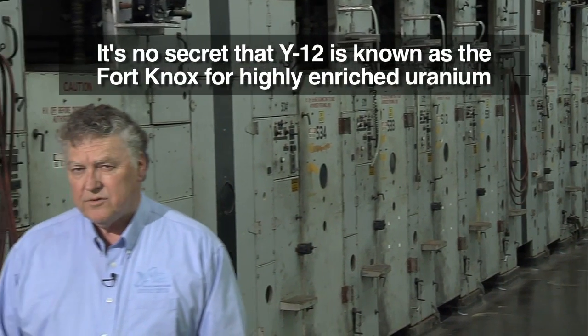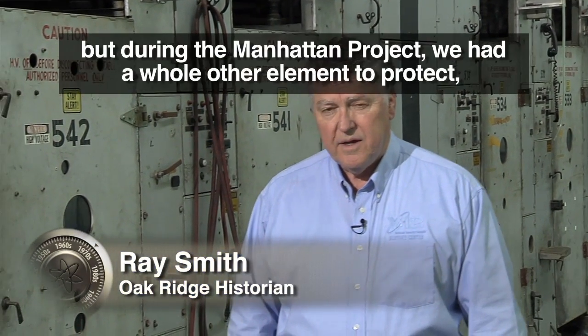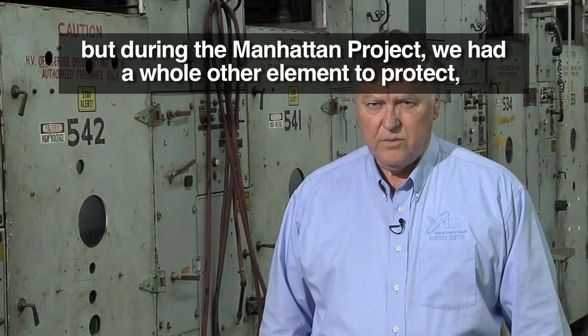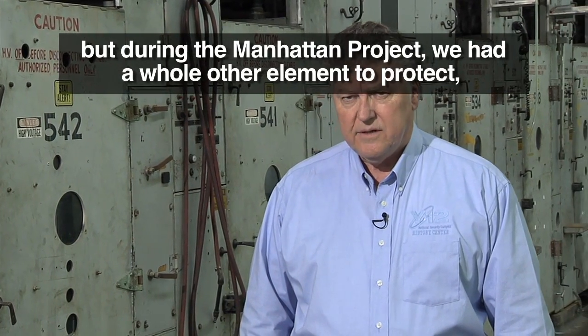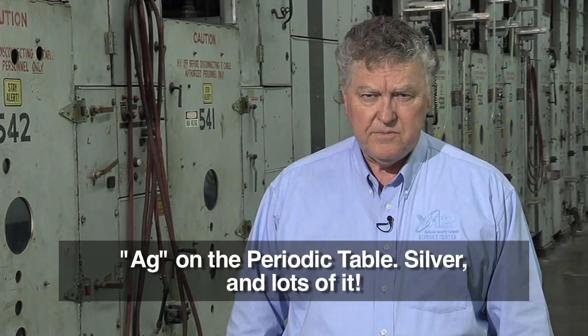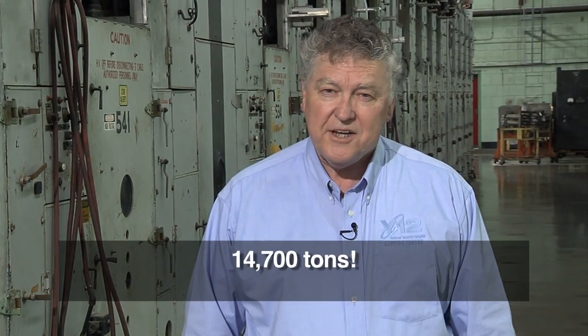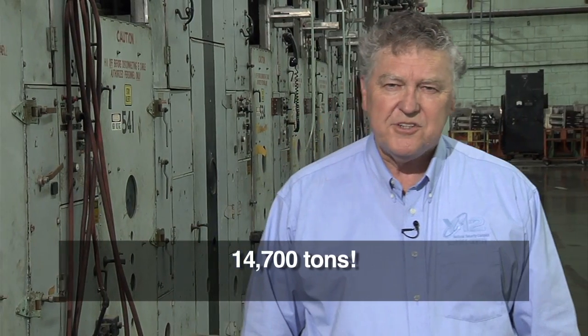It's no secret that Y-12 is known as the Fort Knox for Highly Enriched Uranium. But during the Manhattan Project, we had a whole other element to protect — AG on the periodic table, silver, and lots of it: 14,700 tons.